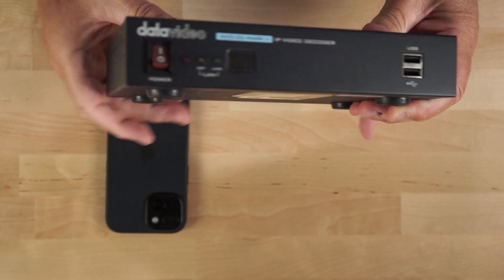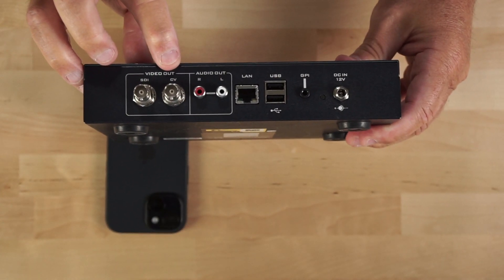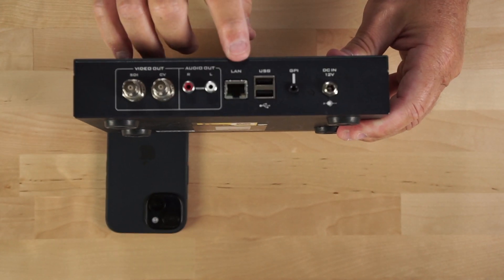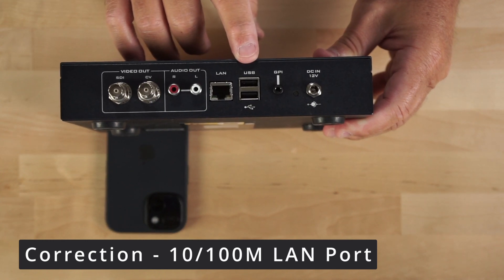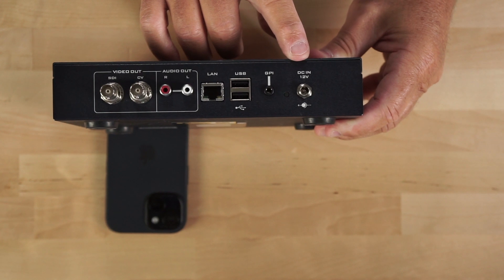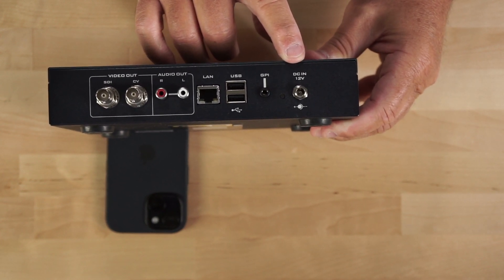On the rear of the decoder you can see an SDI port, composite video port out, audio left and right RCA ports, a gigabit LAN port — which does not support PoE — two more USB ports, a GPI port, and your 12-volt power port. It also comes with the included power supply.